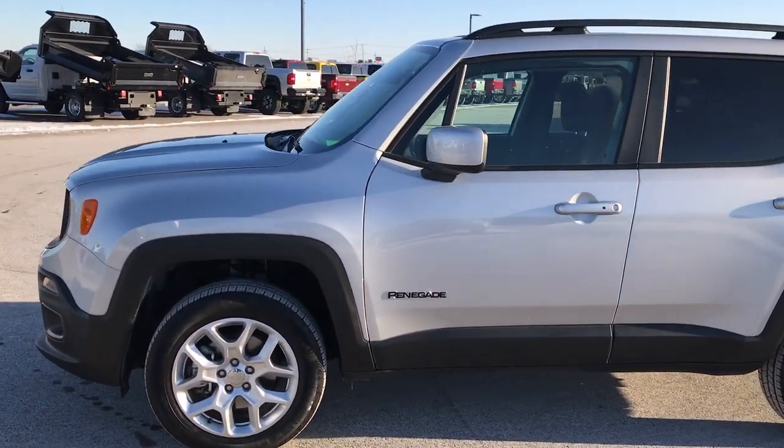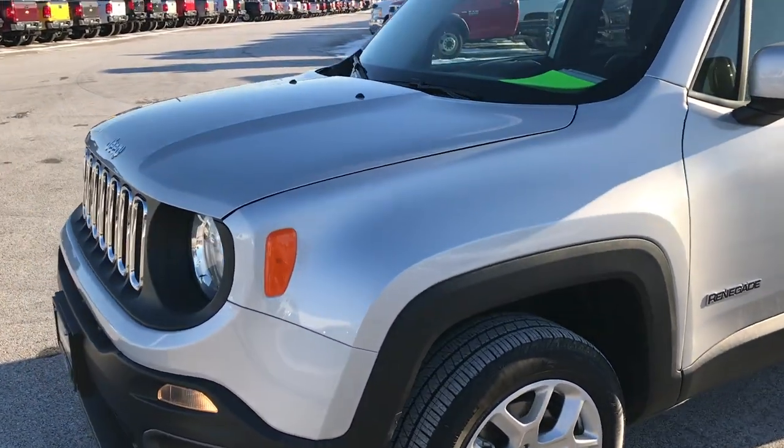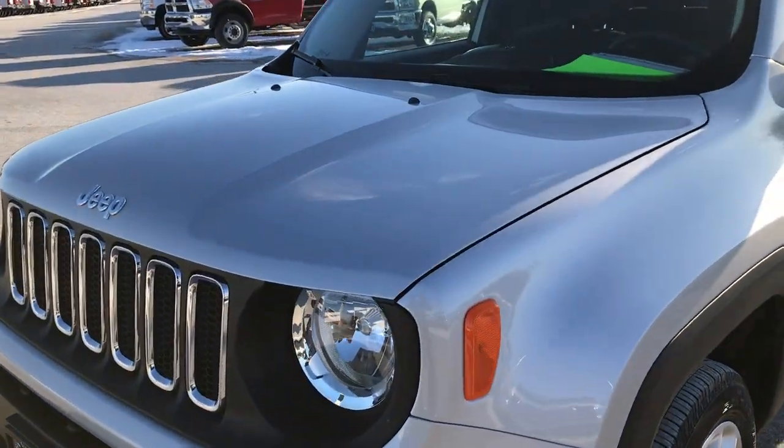This is stock number 7J346A. We are here at Summit Automotive in Fond du Lac, Wisconsin — your new and used Jeep headquarters.